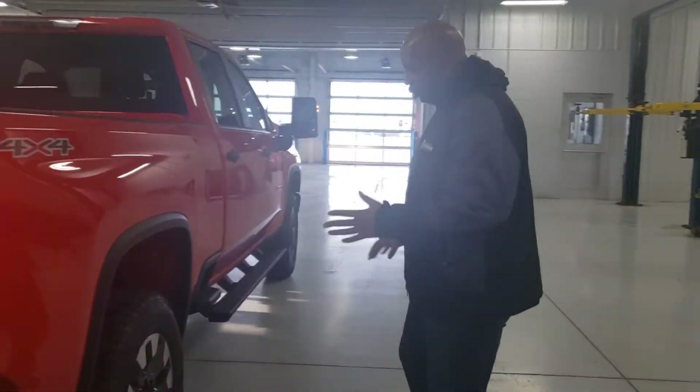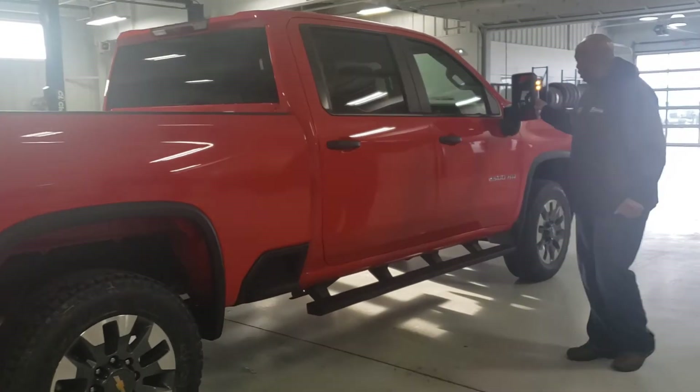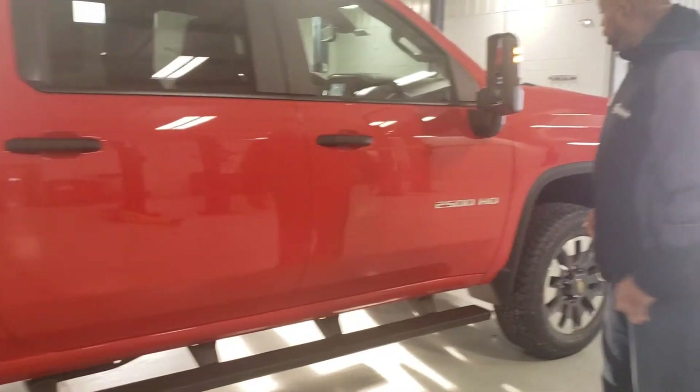I'd like to tell you, I like the trim, the wheels, the stuff, the boards, the mirrors. The mirrors, you pull off. Very nice for pulling that good camper.